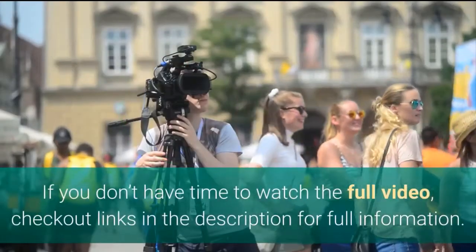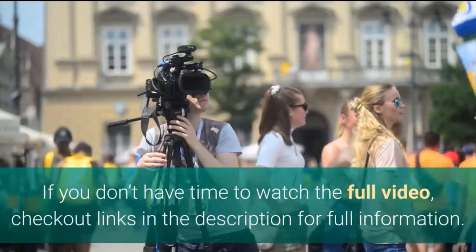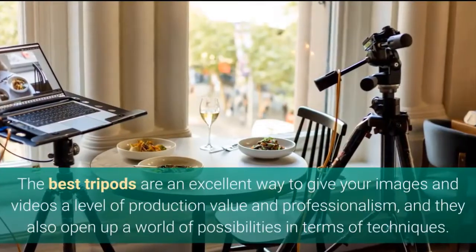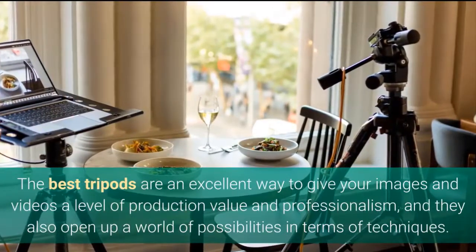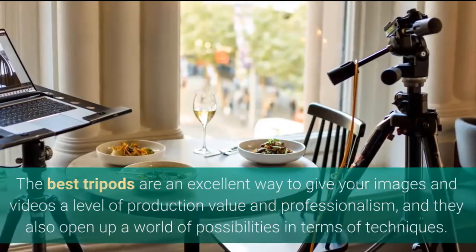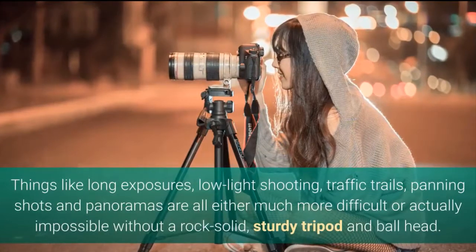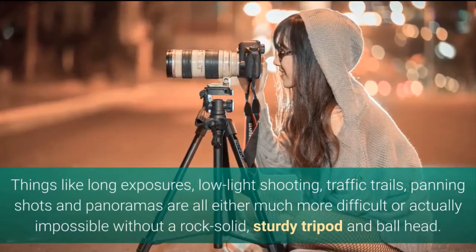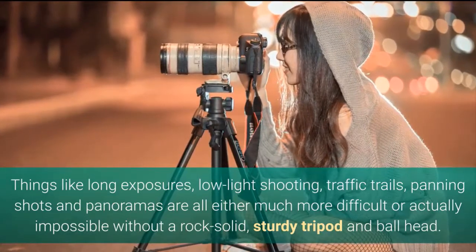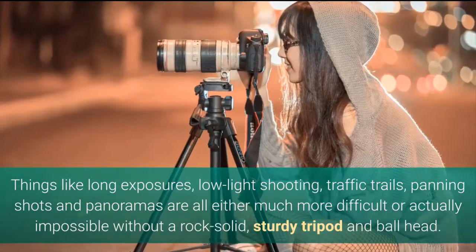The best tripods are an excellent way to give your images and videos a level of production value and professionalism, and they also open up a world of possibilities in terms of techniques. Things like long exposures, low light shooting, traffic trails, panning shots and panoramas are all either much more difficult or actually impossible without a rock solid, sturdy tripod and ball head.